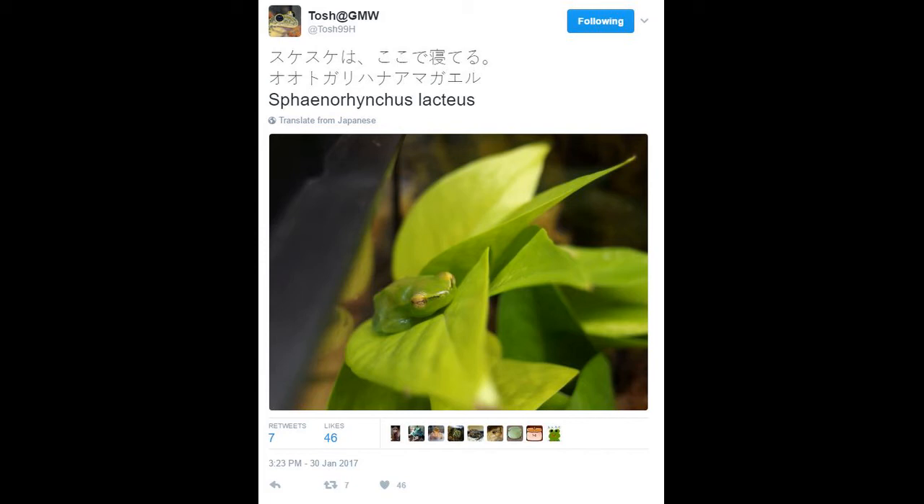Now the Orinoco lime tree frog is actually a species of frog that is found mainly in Brazil, Ecuador, Guyana, Peru, Surinam, Trinidad, and many other tropical places.